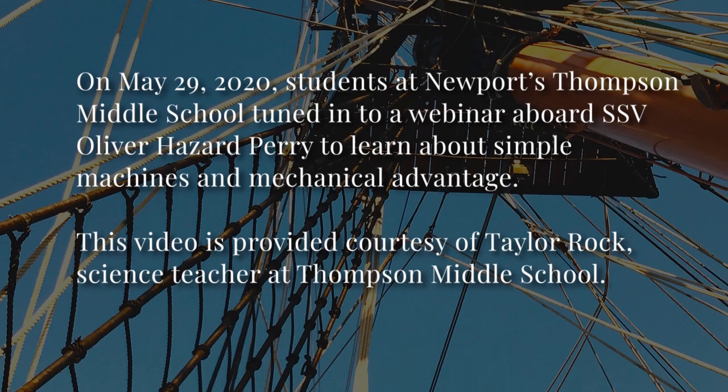On May 29, 2020, students at Newport's Thompson Middle School tuned into a webinar aboard SSV Oliver Hazard Perry. Along with Dan O'Connor, our program director, and crew members Miranda, Eric, and Jackson, students learned about simple machines and mechanical advantage as the crew used a pulley system to lift and transfer a ship's life raft from the deck to the dock. This video is a recording of the live stream from the ship, provided courtesy of Taylor Rock, science teacher at Thompson Middle School.